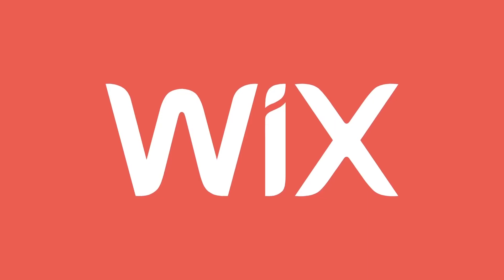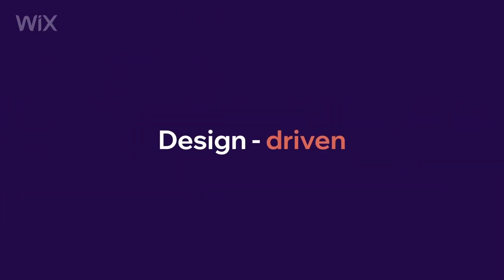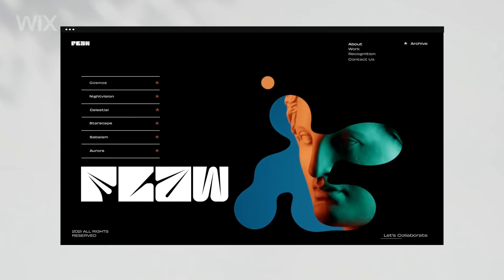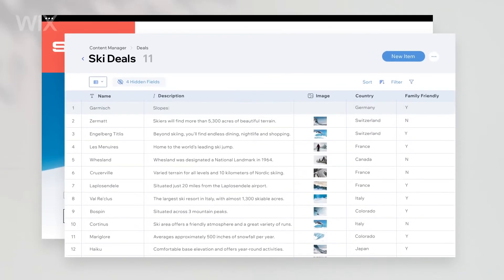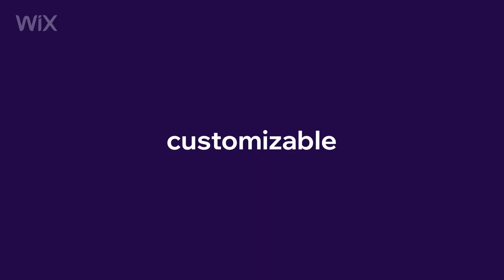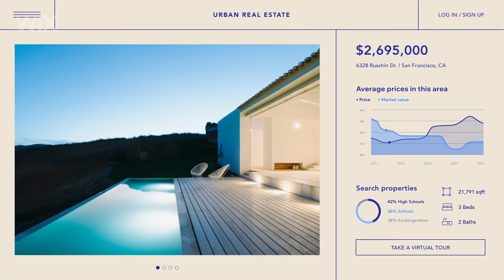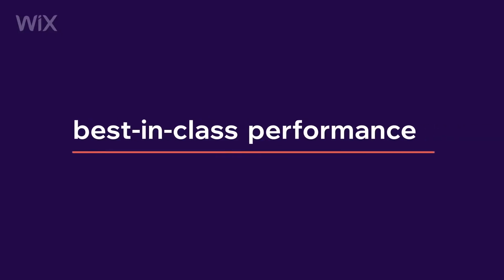Wix has become a real lifesaver for many bloggers, entrepreneurs, and small business owners. This website building tool allows even beginners to quickly and easily create attractive websites without deep knowledge in design or programming. With over 800 design templates, Wix provides the opportunity to customize a site for almost any need, be it a blog or an online store.